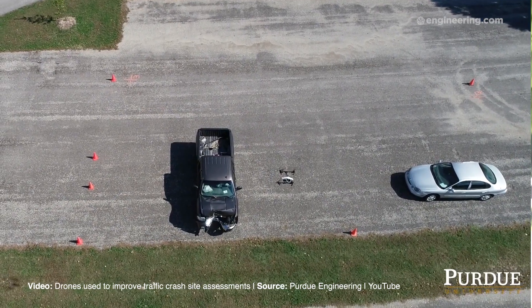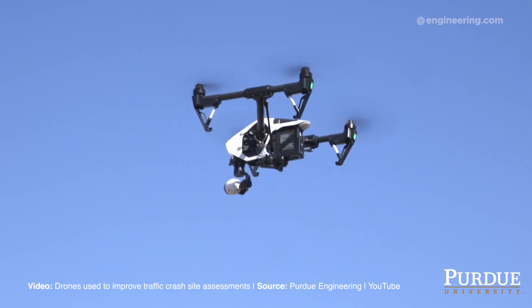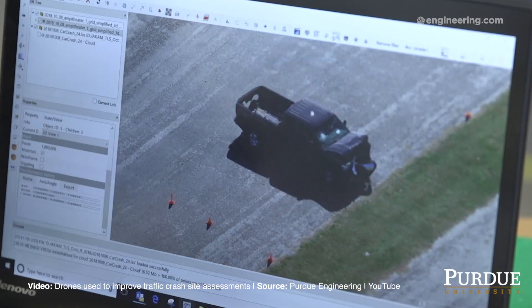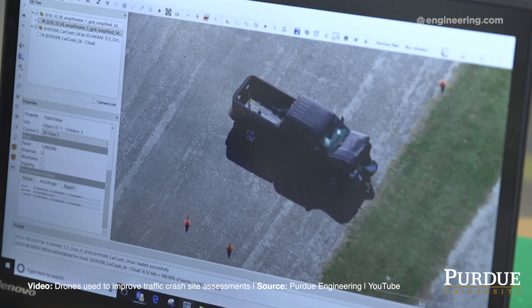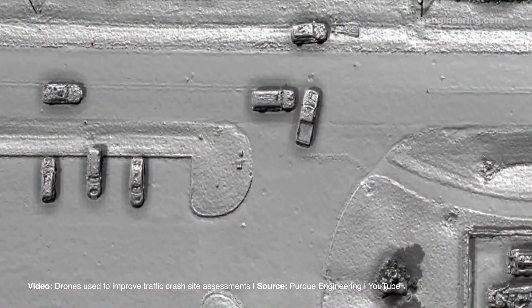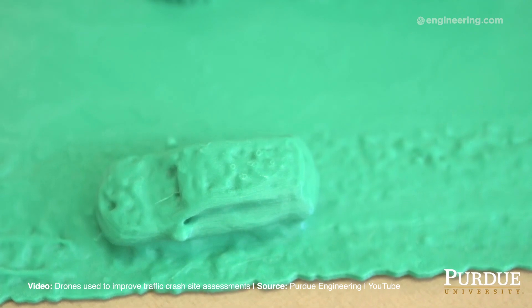That's why a team of engineers at Purdue University are developing drone technology that can assess crash sites much more quickly. According to Ayman Habib, who developed the photogrammetric procedures, drones using their technology can map an entire scene in just five to eight minutes. The drones are programmed to use a grid-type path and take about a hundred photos in two-second intervals. This data is then post-processed and used to develop an accurate scale map that can even be 3D printed.